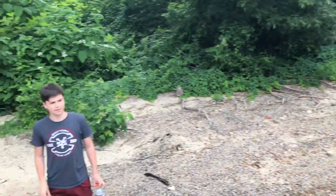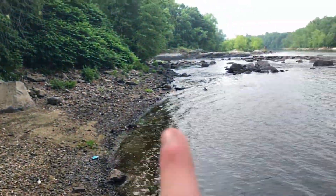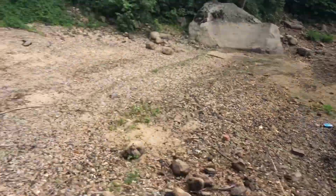Welcome back to Will's Watering Hole. Today I'm here with Connor and we're gonna be exploring the side of the river, going all the way over there. The water is finally down far enough to where we can actually go exploring. Let's go.